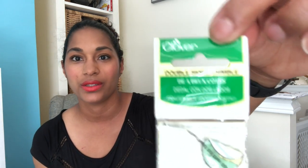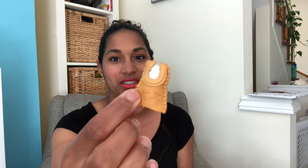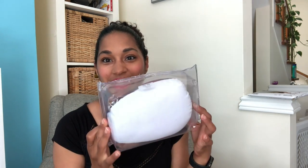I also got a Clover double-sided leather thimble with a metal tip. I've tried a couple of different thimbles and I like the idea of one for hand sewing and occasional embroidery. The leather is really soft and I thought it looked nice, so I wanted to see how well it works.